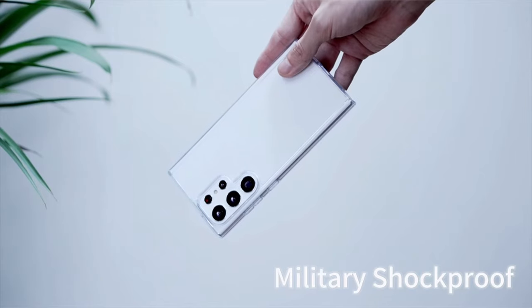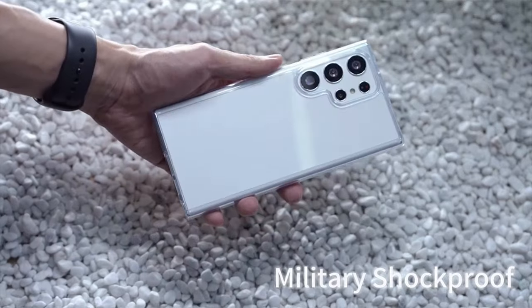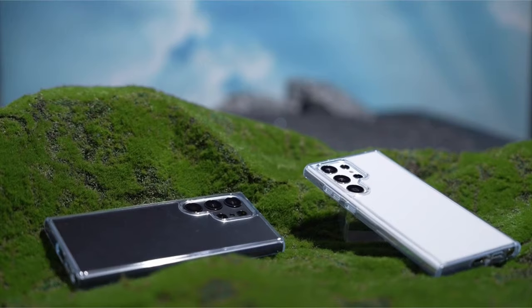A 180-day manufacturer's warranty is offered, along with a guarantee of exact fit for the Samsung Galaxy S24 Ultra 5G 6.8-inch 2024 model and a promise to resolve any concerns within 6 hours of contact.